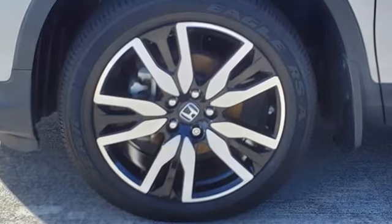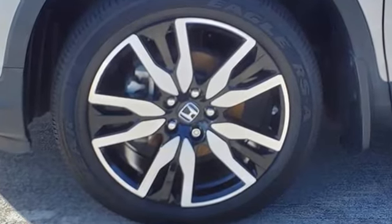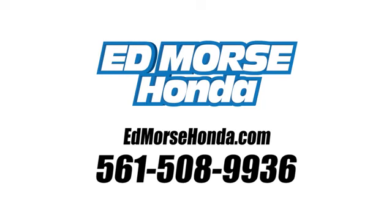Honda has a world-renowned reputation for reliability. Experience it for yourself today. Call us today at 561-508-9936. For value and for service, it's Ed Morse.